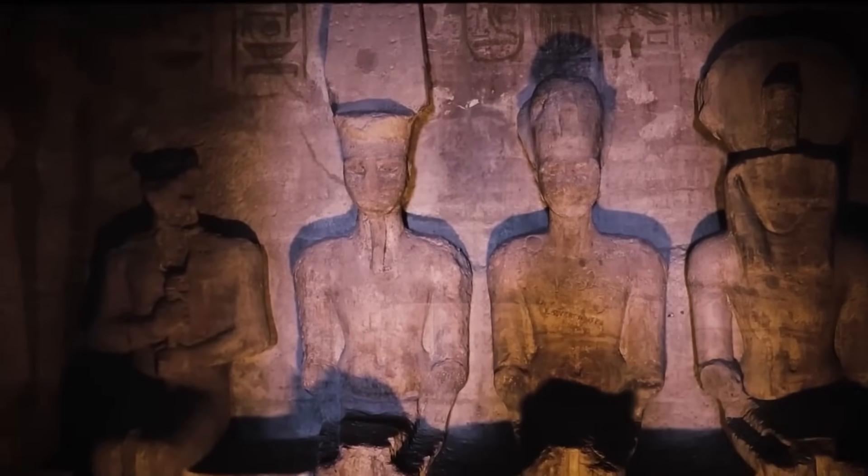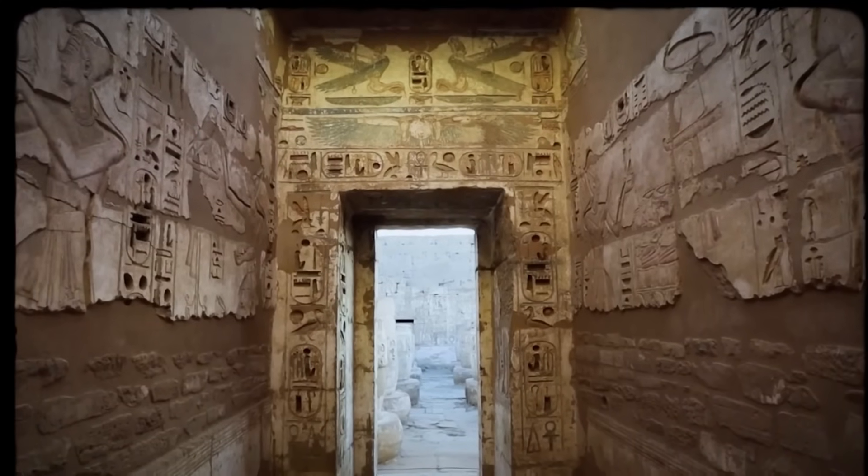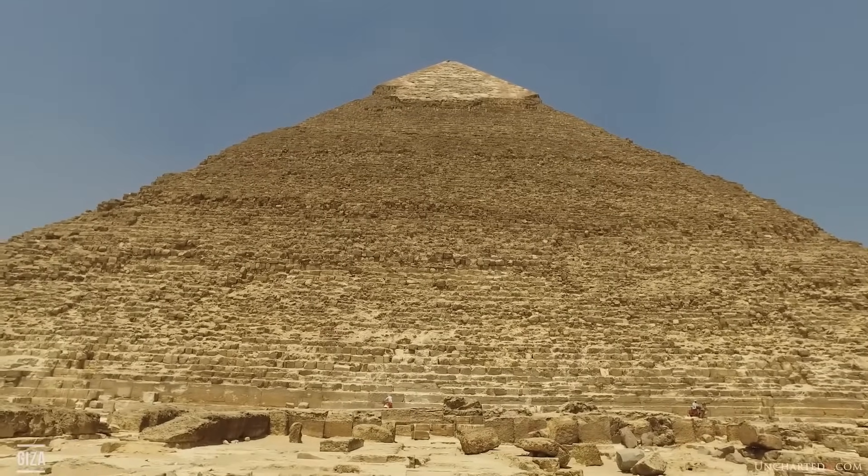Even today, scientists are uncovering new evidence. In recent years, thermal scans of the Great Pyramid have revealed unexplained heat anomalies — hidden voids or chambers that suggest we've barely scratched the surface of what lies within.